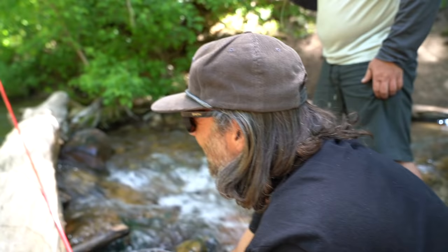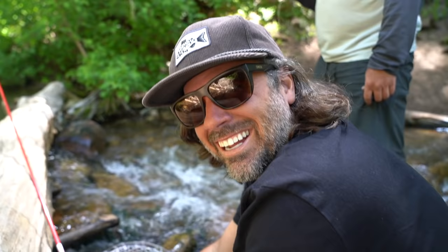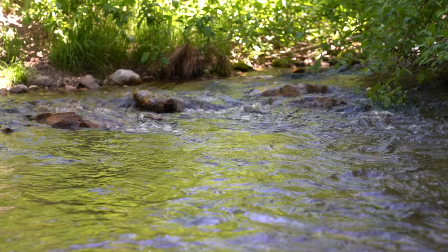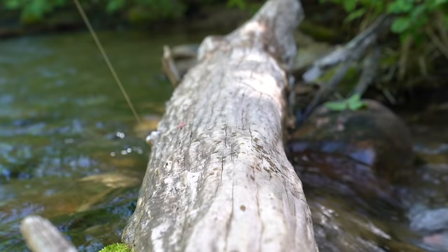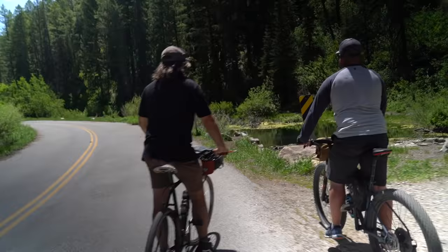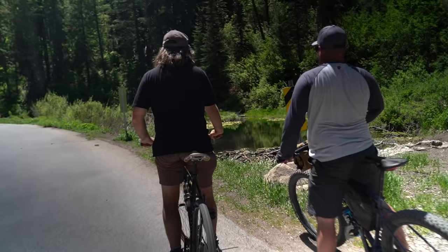Did you just treat and release that fish? I did. The catch and release is a little cruel, so the treat and release is... Yeah! This is it. This looks fun. Right as we pull up, there's a nice little eat.